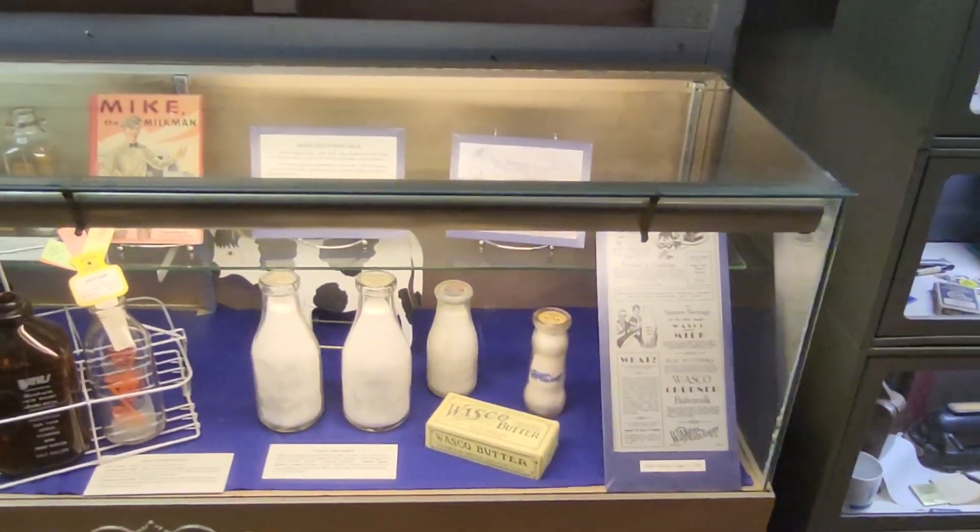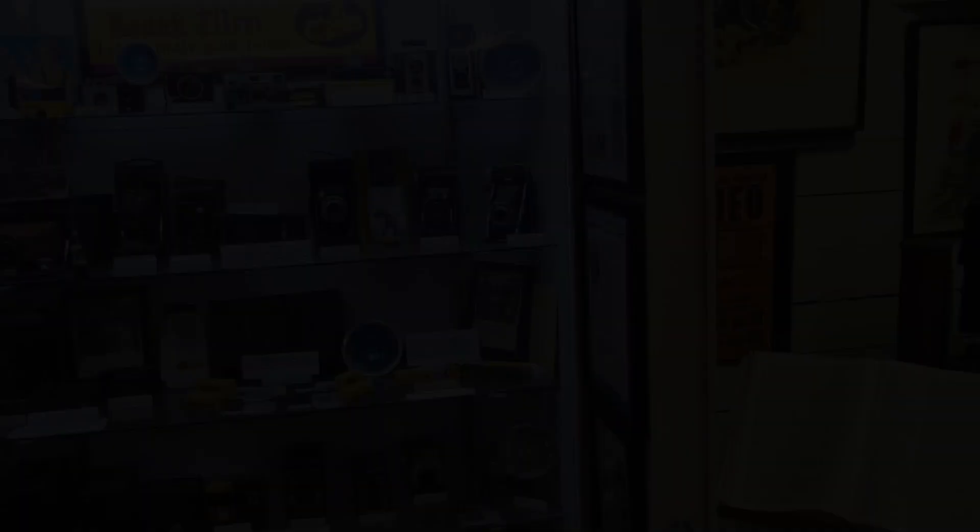Dairies are a big part of this area. Some vintage cameras — very cool.